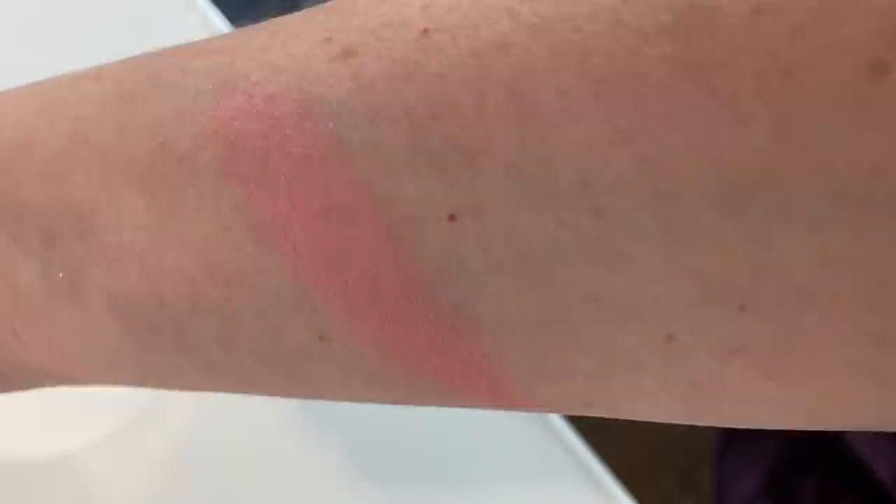I also uploaded a top 10 favorite blushes of all time video, and several people asked why I didn't include the ELF Primer-Infused Blushes. They were right — this shade in particular, called Always Punchy, which I'm wearing right now, is so good. It's a dupe in my mind to one of my favorite higher-end blushes from the brand Lawless, called Soft Nectar. It's a perfect peachy pink that packs a punch — hence the name Always Punchy.